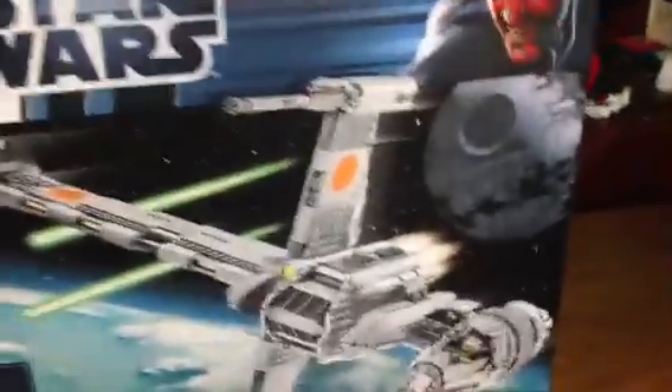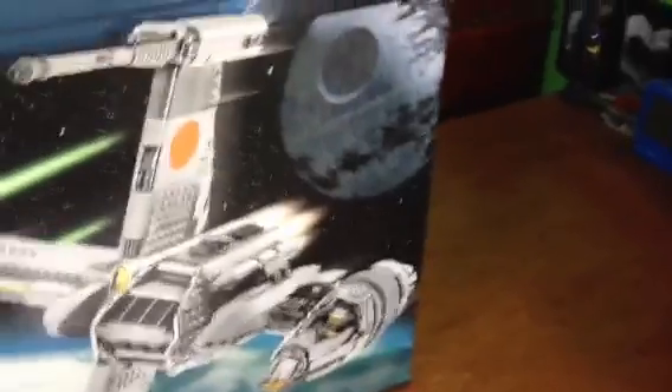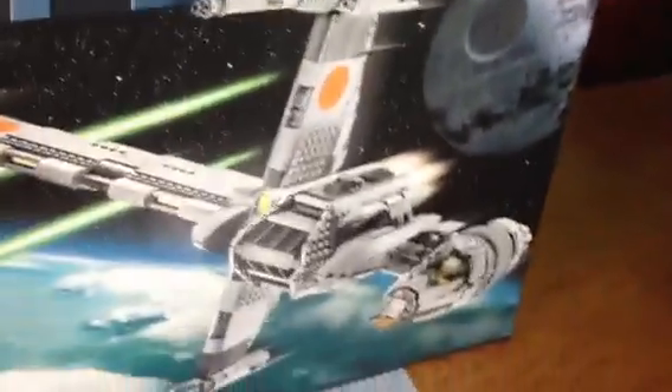No minifigs though, which I guess I already knew that, but I was for some reason thinking there was going to be minifigs in this — at least a couple. I was kind of disappointed on that.